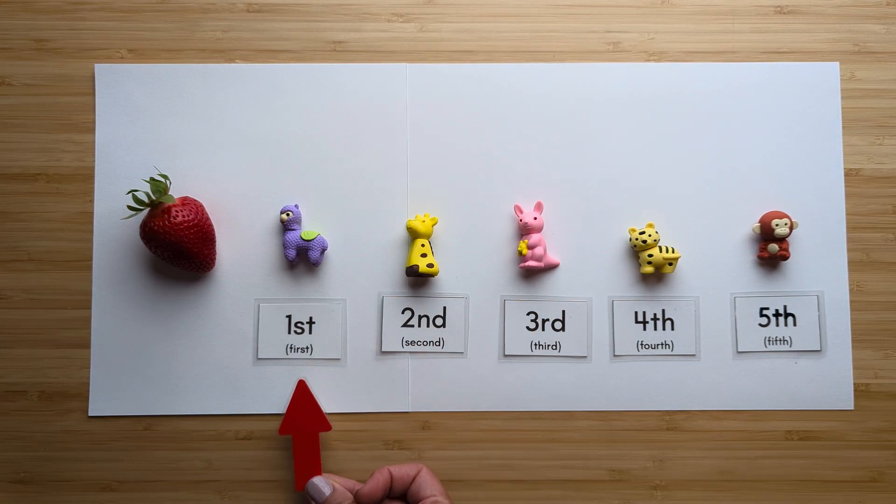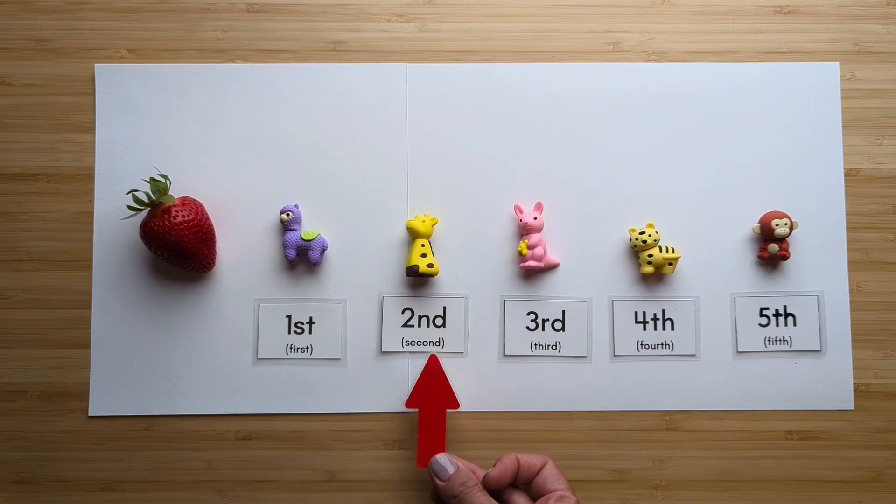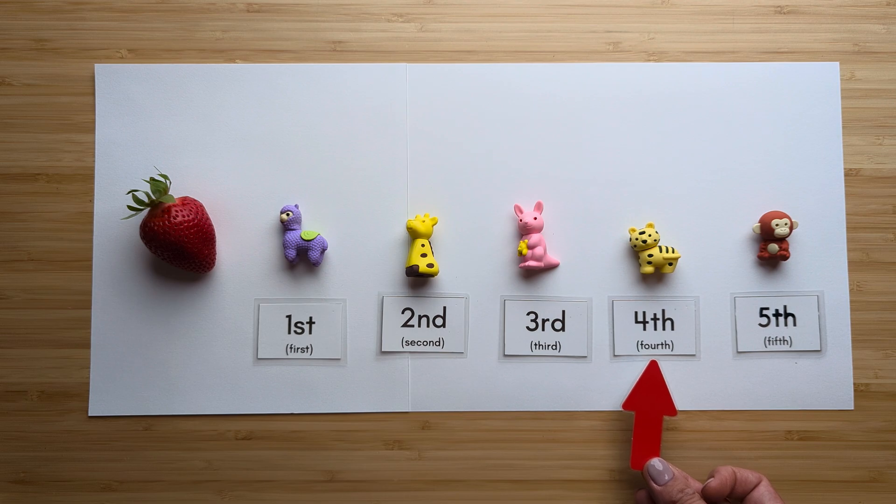Don't forget your ordinal numbers: first, second, third, fourth, fifth.